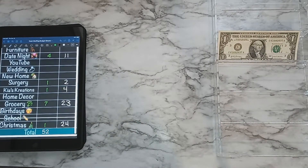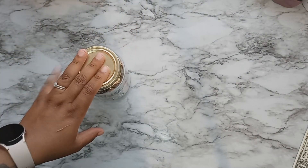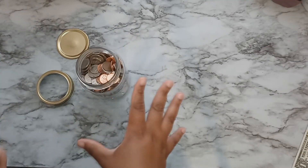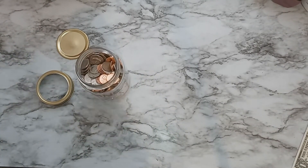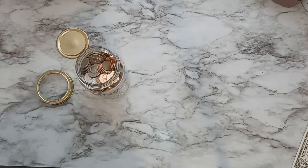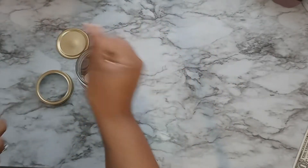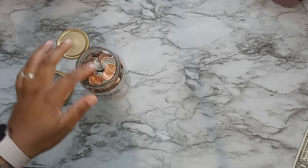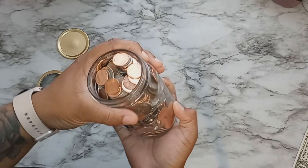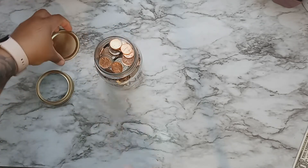Now we're moving on to our savings jar. I told you guys last week I was going to get coin wrappers and I never got around to it. Hopefully this doesn't overflow the jar because I have a lot of change — a giant handful, almost two handfuls. It's right at the rim now and super heavy, so I really need to get those coin wrappers. If you'd love to see a video of me separating and wrapping the coins, let me know in the comments below.